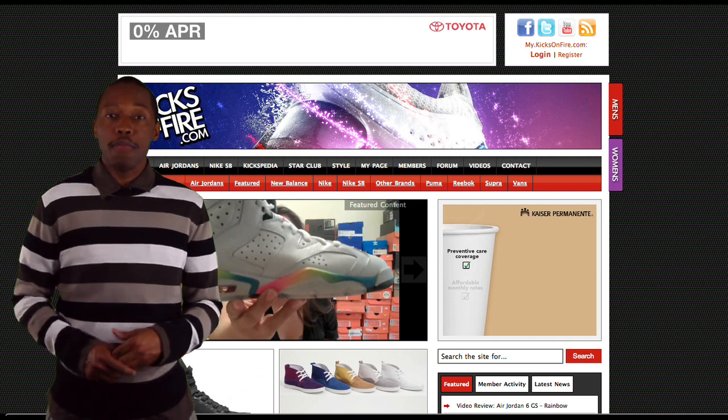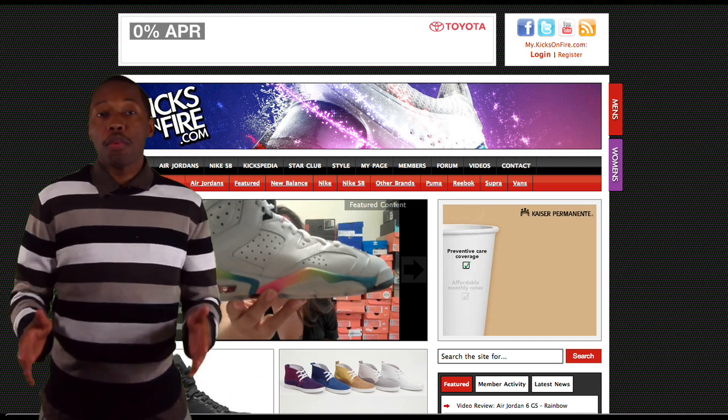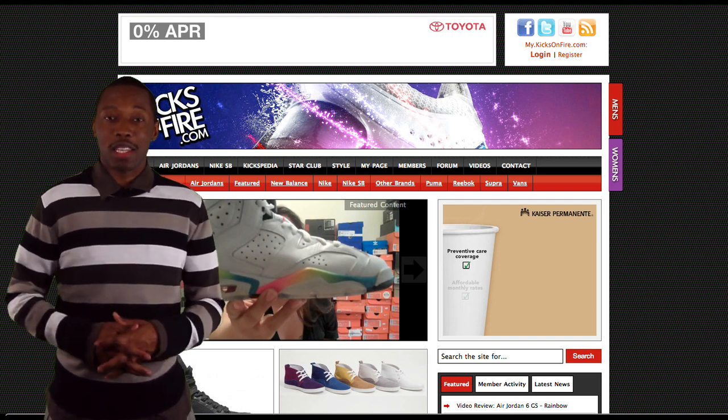Before we go on to number 1, there's a few things I want to talk about. As you know, we do the weekly reviews, but in addition to that, we do video reviews. Last week, we got our first female sneakerhead review with Sol DeVita — we did a review of a Jordan GS6 in the rainbow colorway. Let's take a look at the video.